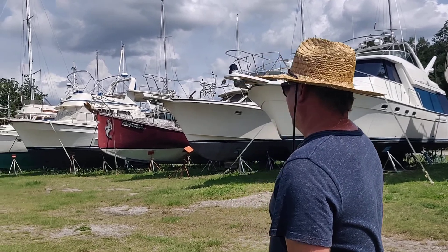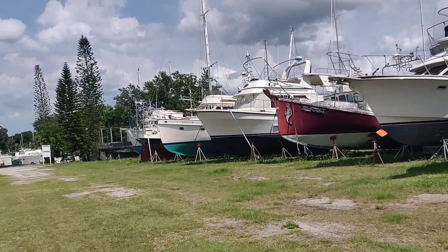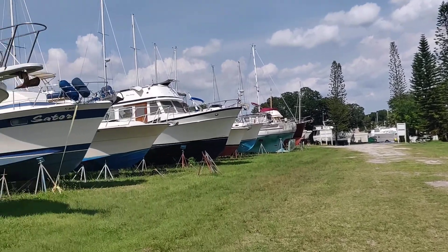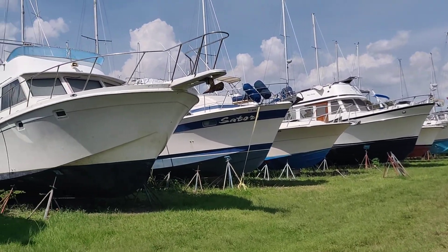Back at it. This place is amazing — hundreds and hundreds of boats just rotting away. They're all tied down. It's a hurricane hole.